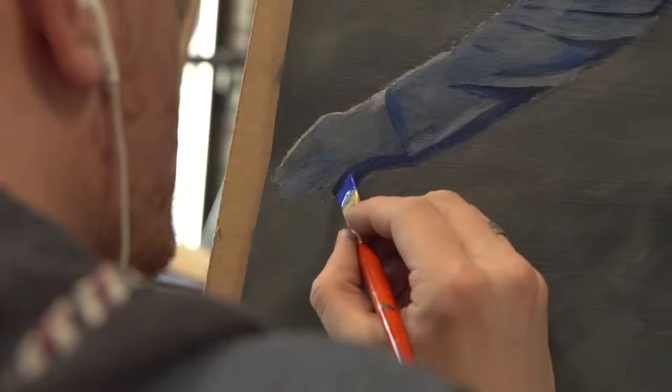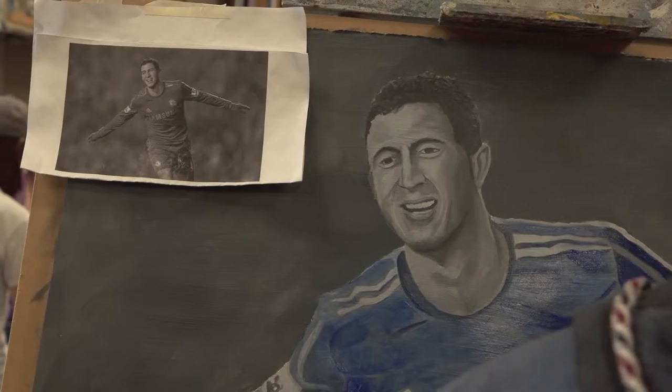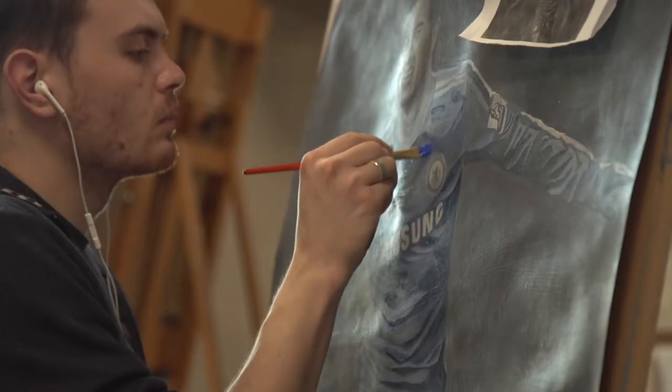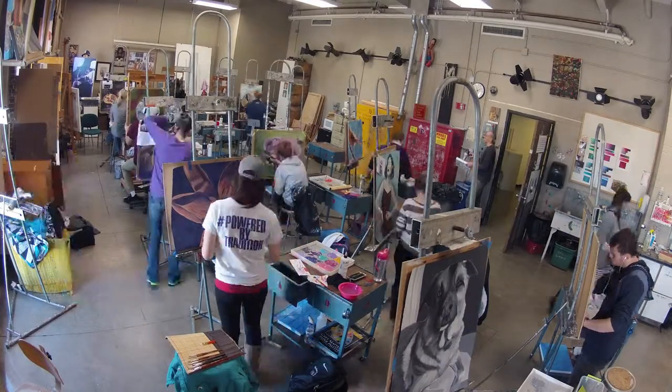We start on canvas, then we paint on paper. Right now we're painting on wood panel, but I try to just give them a taste of what's available.